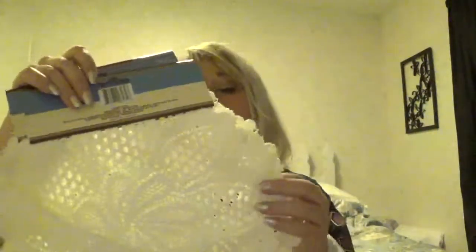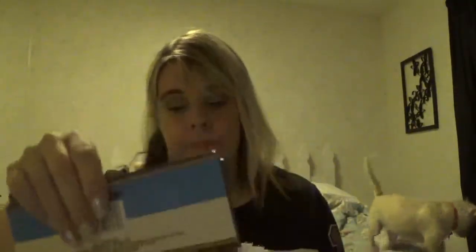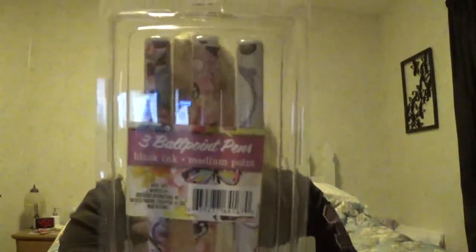I got some of these doilies — thought I'd put them in my living room or something. And I got some of these pens. I got them before but I think I might have given them away, so I might give these away too.